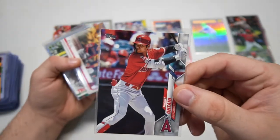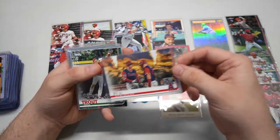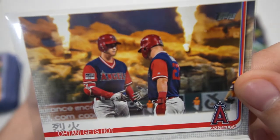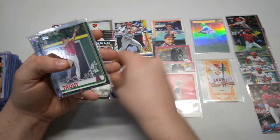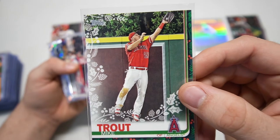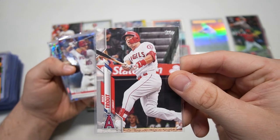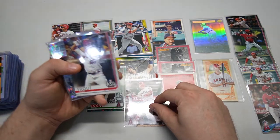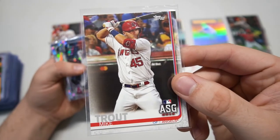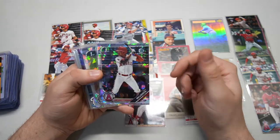Ohtani 2020 — can't go wrong with a Shohei Showtime. Ohtani gets hot — I love those Player Weekend unis, very cool. We got Holiday Trout from 2019 acting like he's Torii Hunter from back in the day, just stealing everybody's homers. 2020 Mike Trout, 2019 Update All-Star Game when he was wearing Tyler Skaggs' number — number 45 — that was pretty sweet.